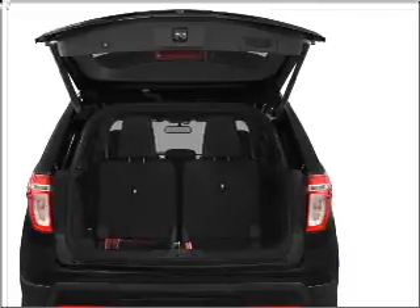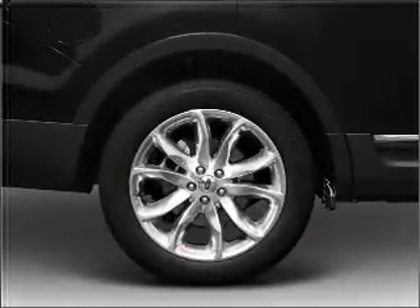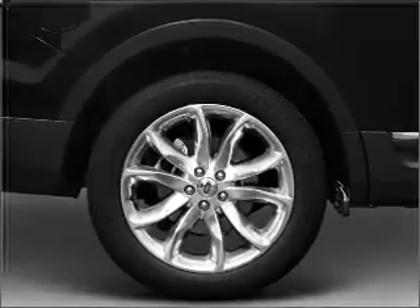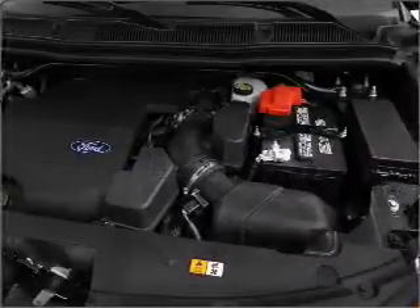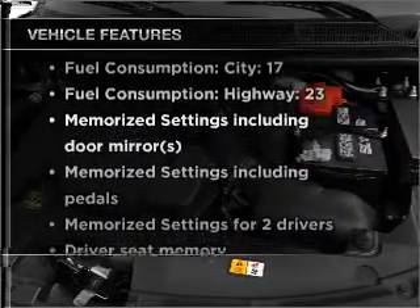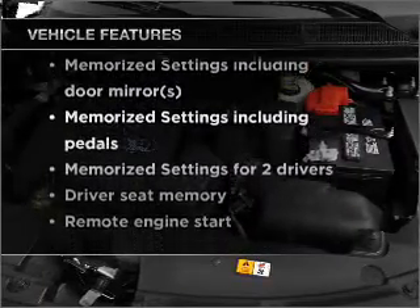Stand out from the crowd with premium wheels. Savor your listening experience with the premium sound system. The anti-lock braking system will keep you safe on the road. Memory settings are just one of the extras. And with these notable features, you won't want to miss out on the opportunity to own this amazing ride.